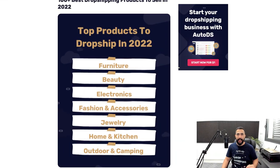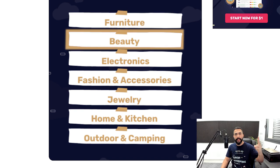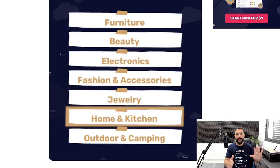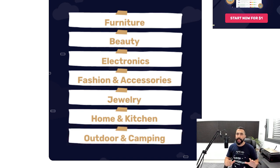So what are the categories that we're going to tap into to get our 100 plus best-selling dropshipping products? These categories are furniture, beauty, electronics, fashion and accessories, jewelry, home and kitchen, and outdoor and camping. These are the top seven most trending categories, and this is where we're going to share the products with you.